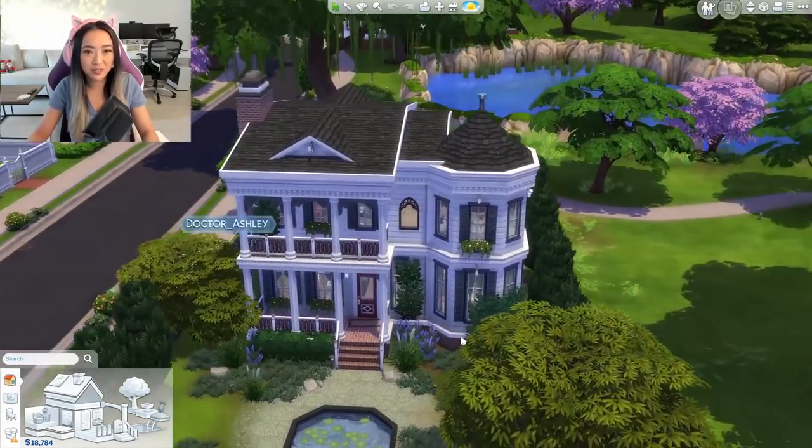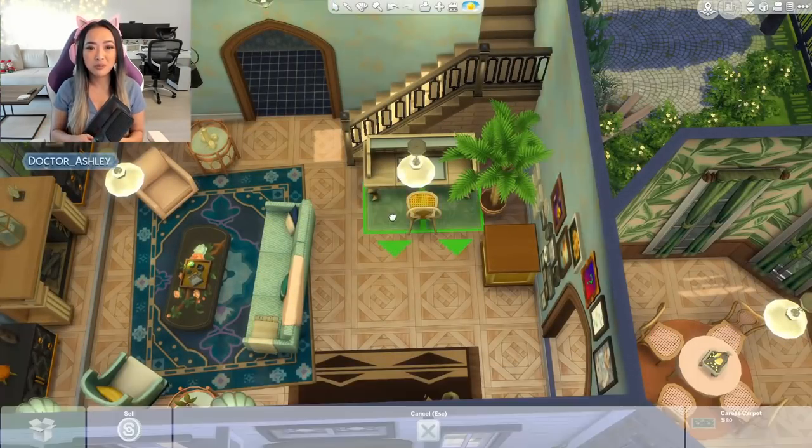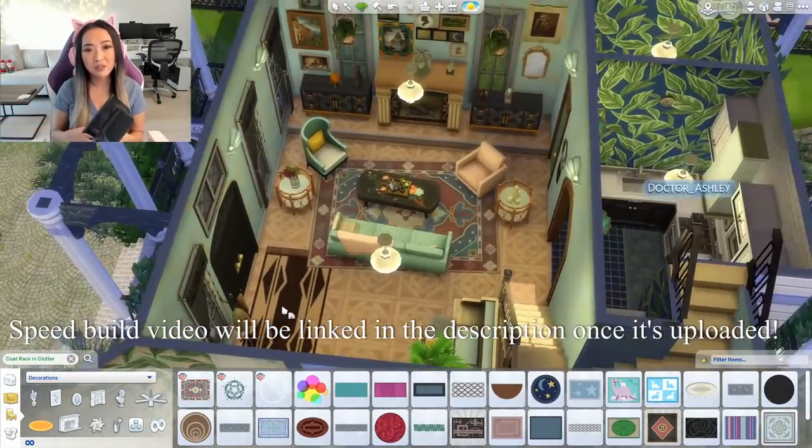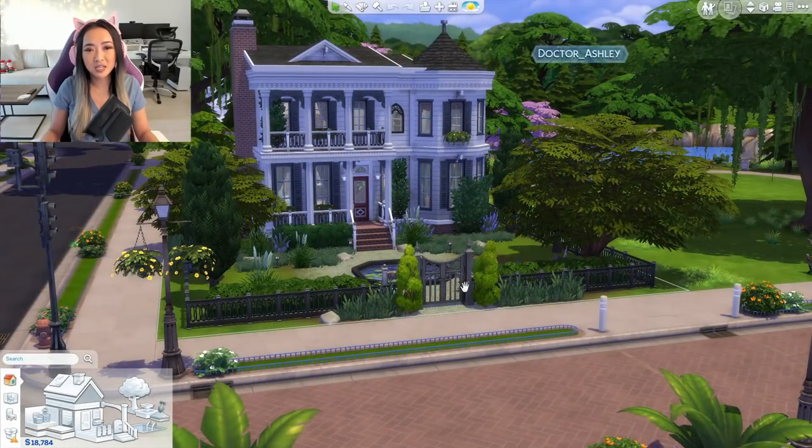I hope you guys can see yourself playing in this home with the pack. Please go watch the speed build to see how I brought this entire home to life — you'll also be able to see more items and color swatches and all the changes made throughout the process. And one big huge thank you to you guys for all the support. I 100% recognize I would not be here without you guys. And of course, thank you so much to the Sims team — it was such a pleasure to work with you on this.